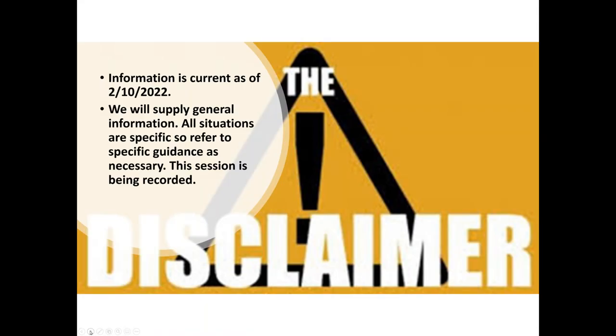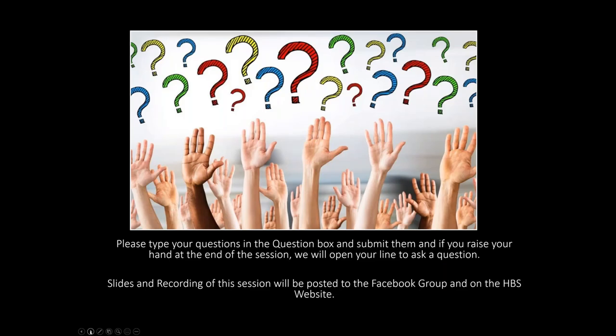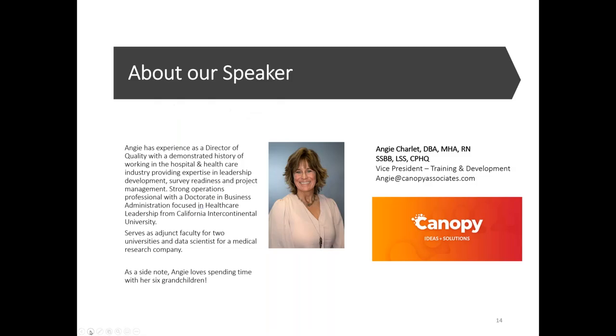Everything is up to date as of today. This session is being recorded, so if there's an issue with that, please get off the session. The slides are in your handouts, in the Facebook group, emailed to everybody today, and also on the website, so you should have access to the slides.